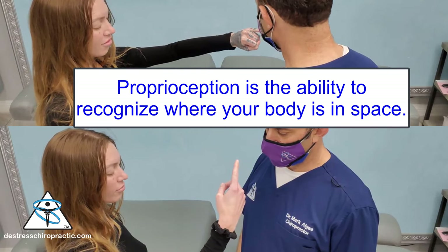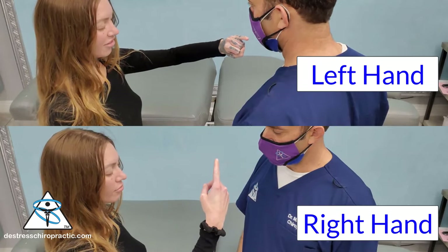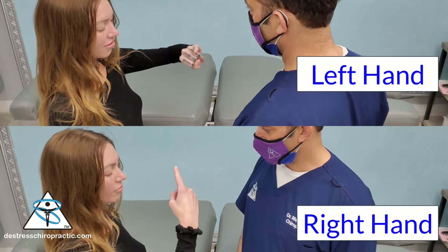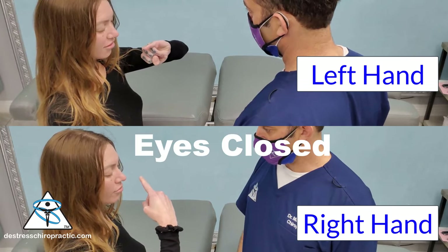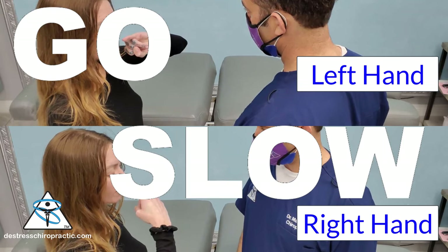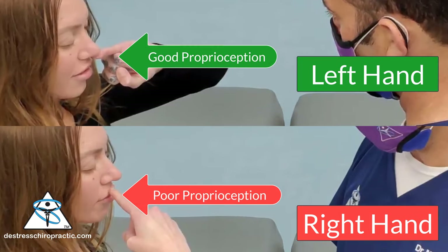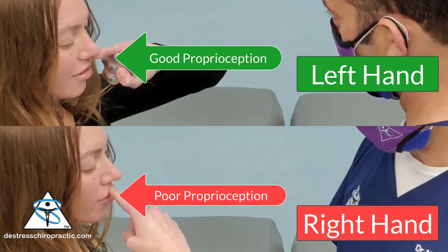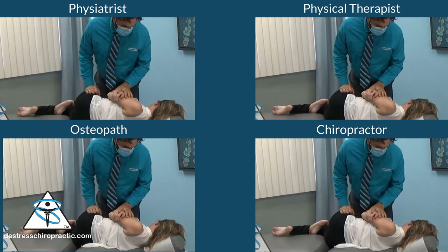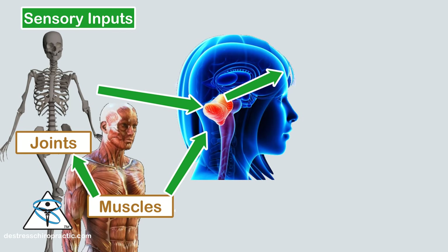Proprioception is the ability to recognize where your body is in space. One of the ways we can test this in the office is by having a patient bring their finger to their nose with their eyes closed. If you try this at home, do it with your eyes closed and go slow. Notice how our patient misses on the right — her right-sided proprioception is poor and her left-sided proprioception is appropriate. Chiropractic, or any type of properly done spinal manipulation, can improve the proprioception sensory input signals.